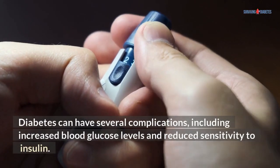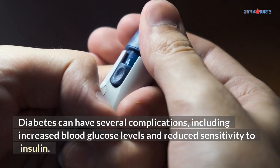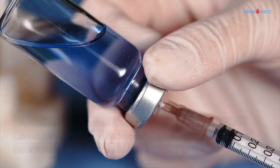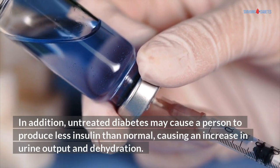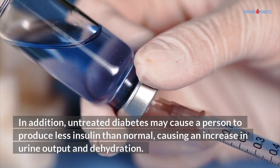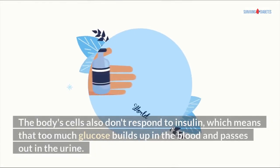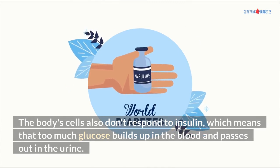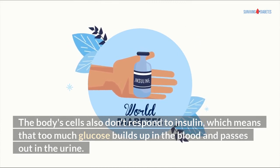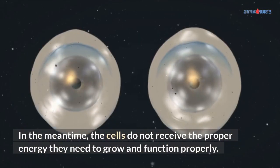Diabetes can have several complications, including increased blood glucose levels and reduced sensitivity to insulin. In addition, untreated diabetes may cause a person to produce less insulin than normal, causing an increase in urine output and dehydration. The body's cells also don't respond to insulin, which means that too much glucose builds up in the blood and passes out in the urine. In the meantime, the cells do not receive the proper energy they need to grow and function properly.